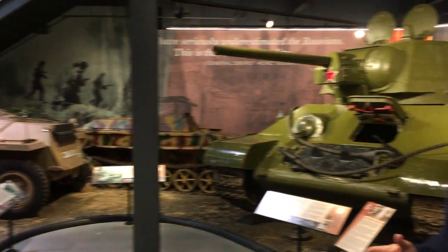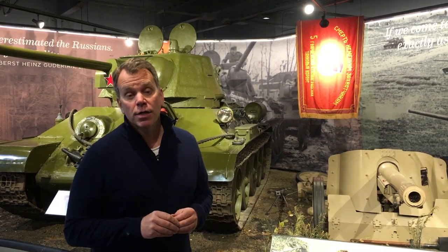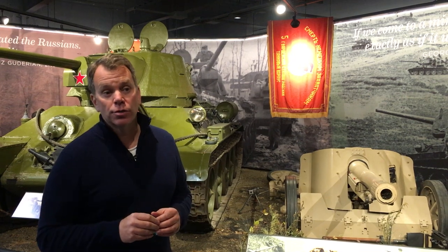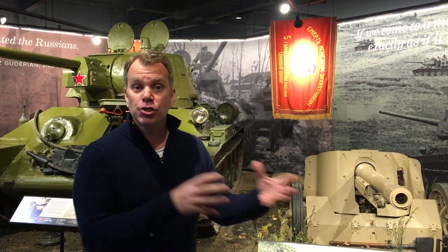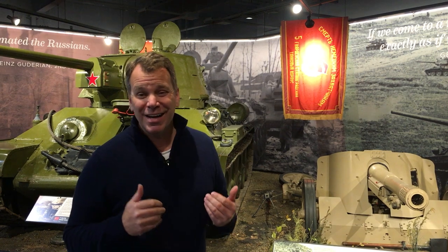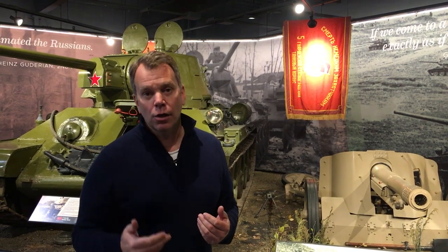Now we're moving into the Eastern Front gallery. World War II was a world war, and part of Europe was the Eastern Front, where Hitler invaded the Soviet Union at a major cost of lives on both sides. The Soviet Union lost about 26 million people — civilian and military — and Germany lost about eight million soldiers. Even though the Soviet Union was a communist country, they were an ally of convenience, and we were supplying them with tanks, aircraft, and most importantly trucks, food, and fuel that kept them alive.